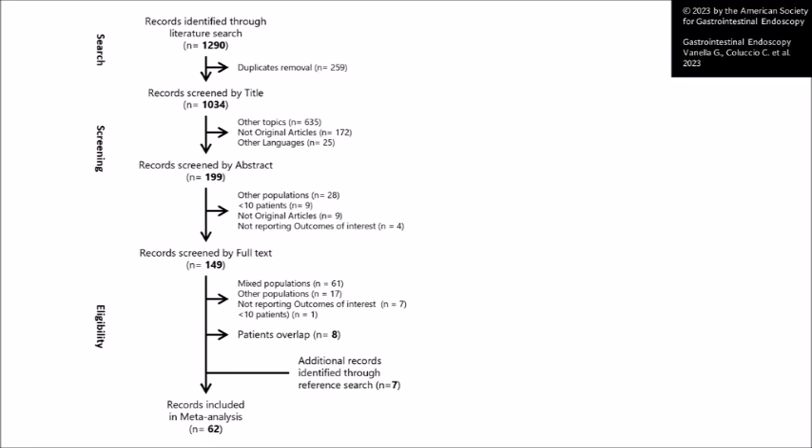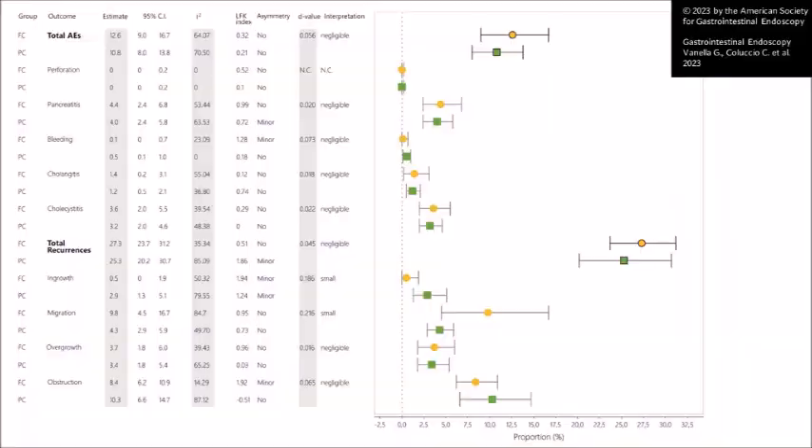Talking about the results: from more than 1,300 screened articles up to January 2023, we eventually included 62 articles describing more than 3,000 fully covered stents and more than 2,000 partially covered stents. What we found is that, in contrast to our general perception, there was no detectable difference in the rate of adverse events between the two stent designs, including the rate of post-ERCP pancreatitis, bleeding, and cholecystitis. Moreover, there was no significant difference in the total rate of recurrent biliary obstruction, as a slightly higher risk of ingrowth of partially covered stents was compensated by a slightly higher risk of migration of fully covered stents.